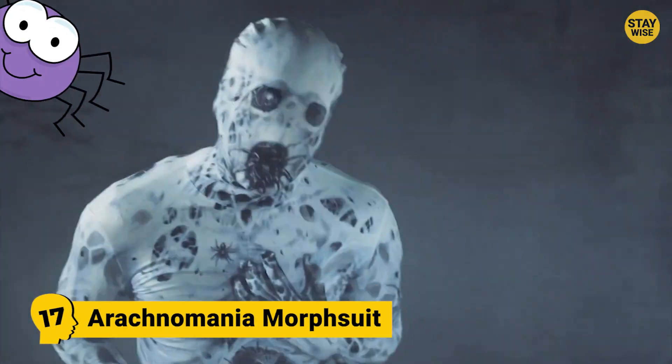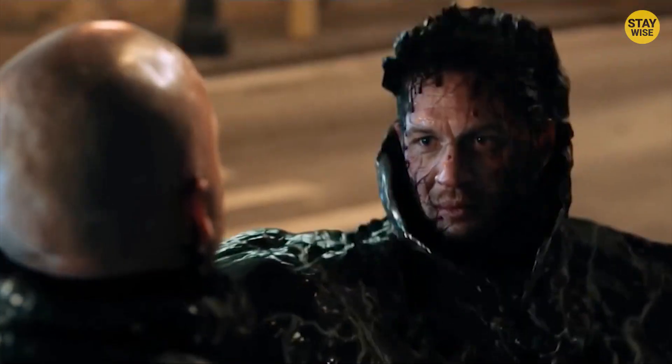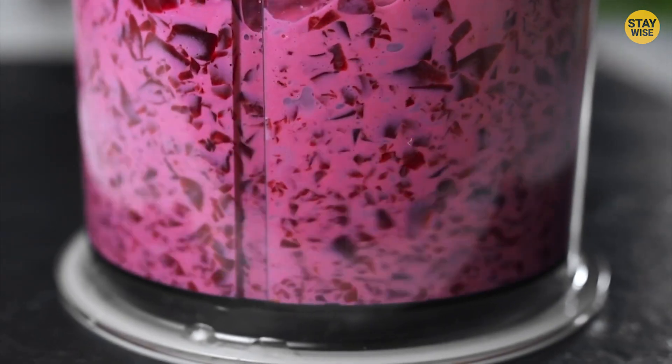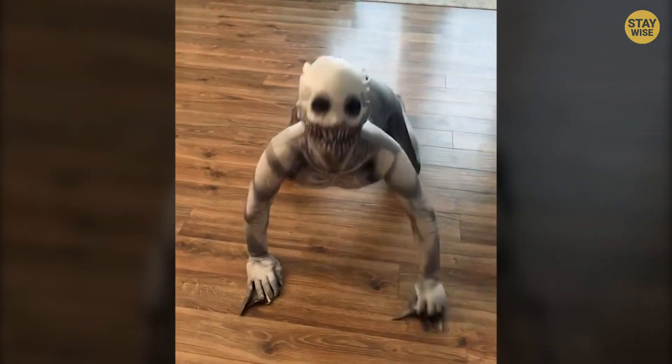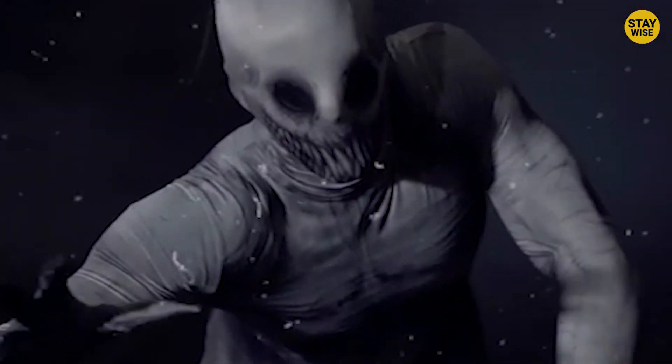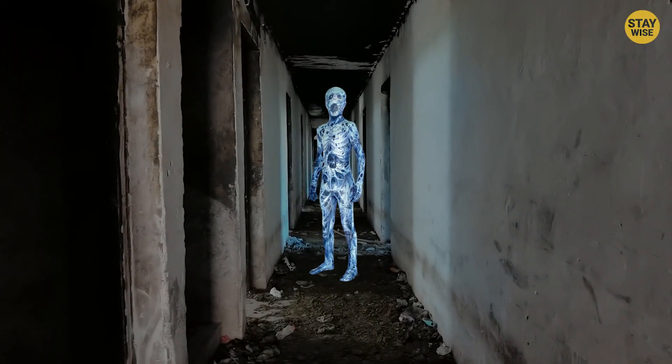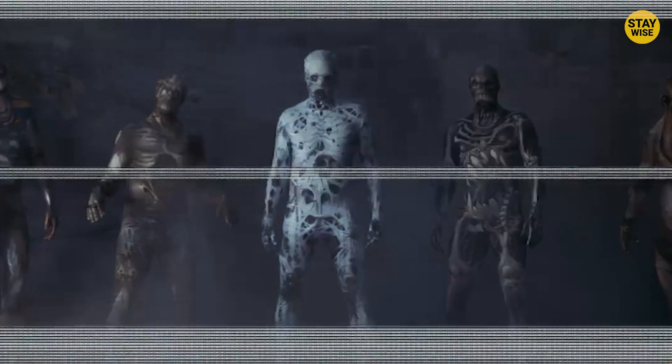Number 17: Arachnamania Morph Suit. What is it? A man? A spider? A monster? Well, it's all three smashed into one. This creepy alien look-alike is going to soon crash-land and devour any human on its way. With little sound effects, sneaking up on people from behind is surely going to give them the fright of their life. If skin-tight costumes are your thing, then this one's for you.